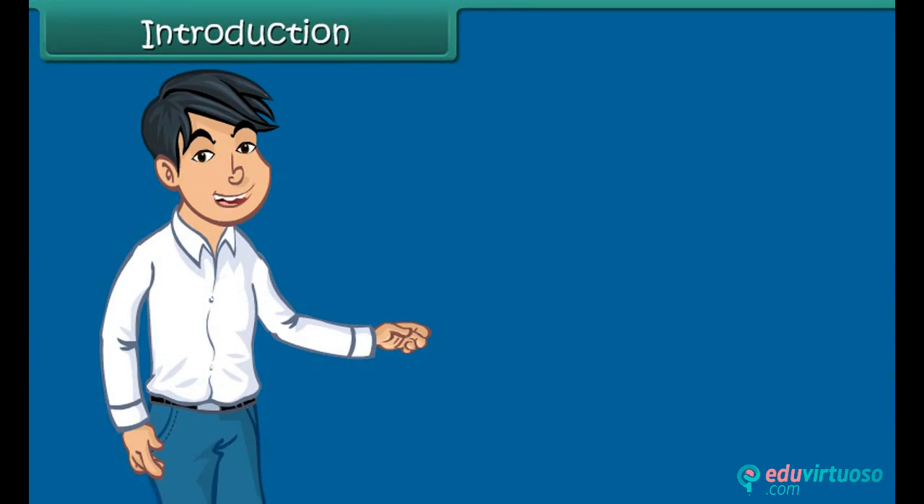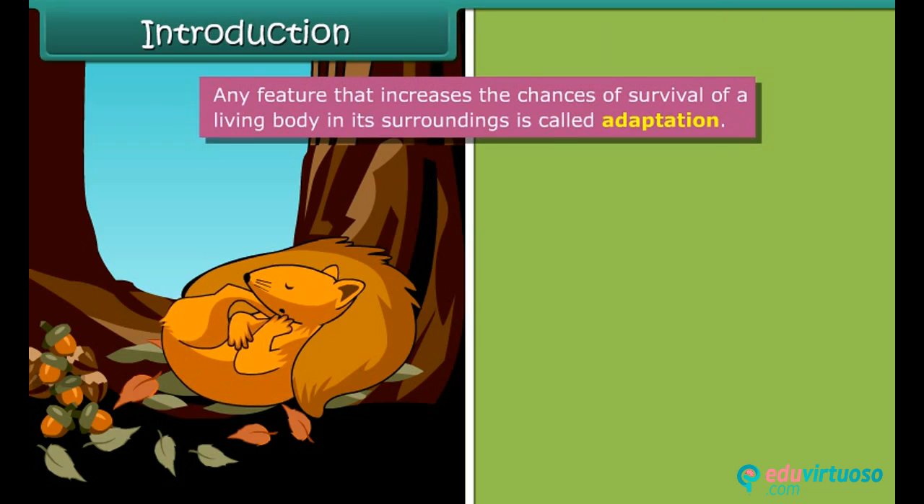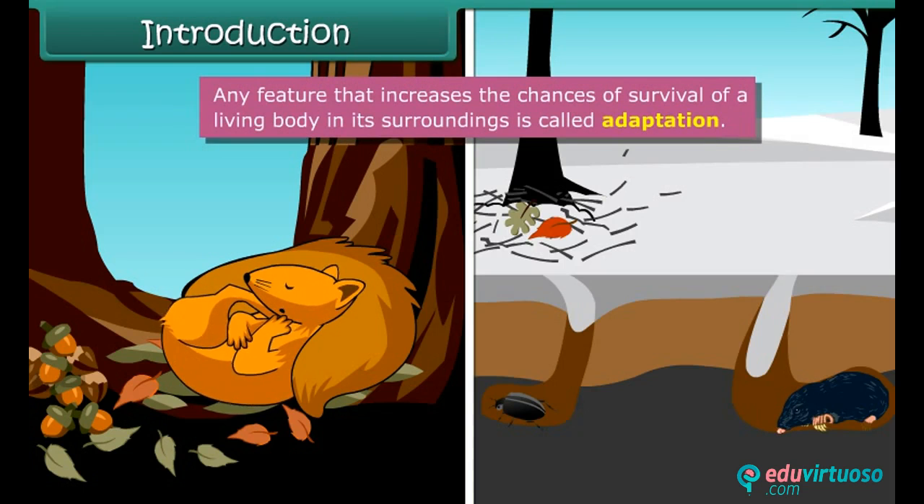Children, do you know that few animals like ground squirrels and other rodents undergo hibernation during winter? They do so to beat the cold and food shortage during those days.